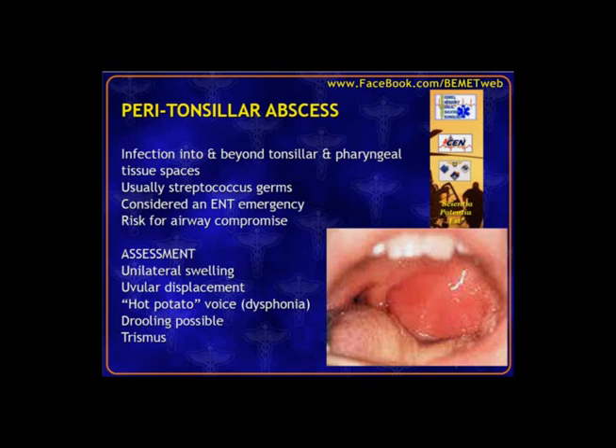Another finding is the uvula being pushed off midline because soft tissue is swollen in the upper soft palate. If it's just a tonsil infection, the uvula is not affected. We also look for a hot potato or muffled voice (dysphonia), difficulty controlling secretions, drooling, tripod positioning, and trismus — patients have a hard time opening their mouth wide. If they can barely open their mouth even an inch, that's more concerning for peritonsillar abscess.